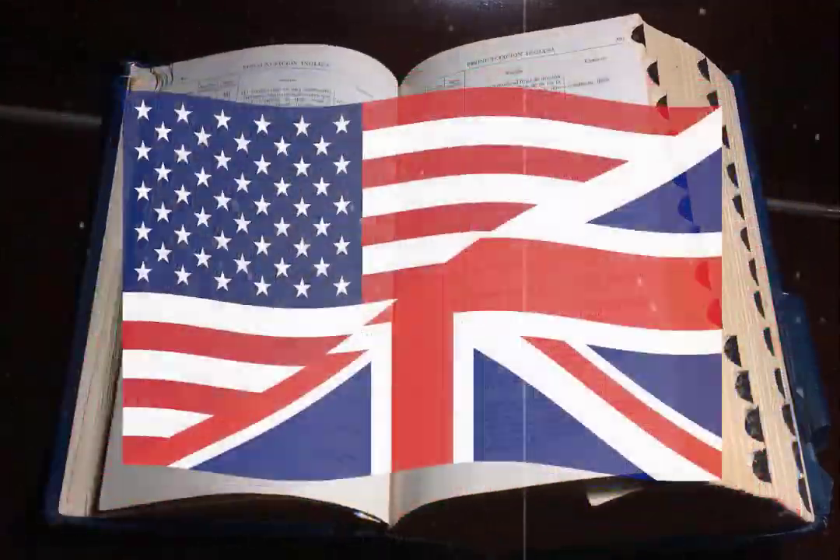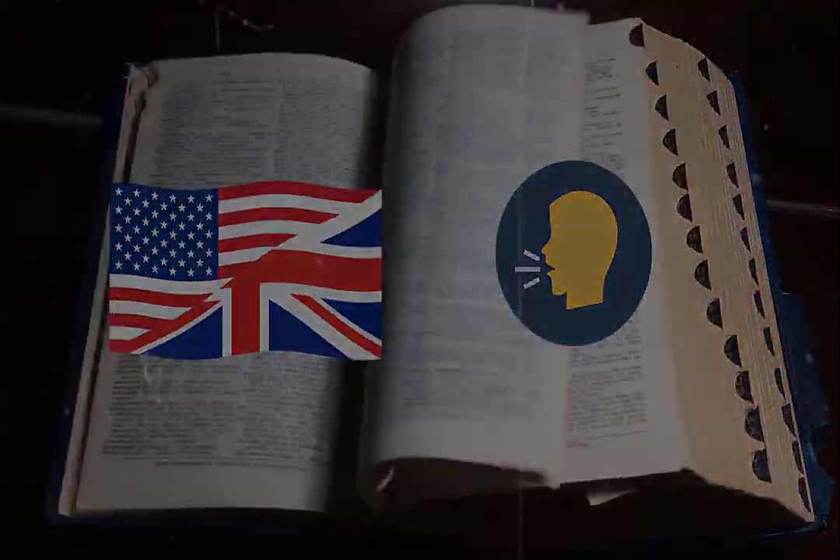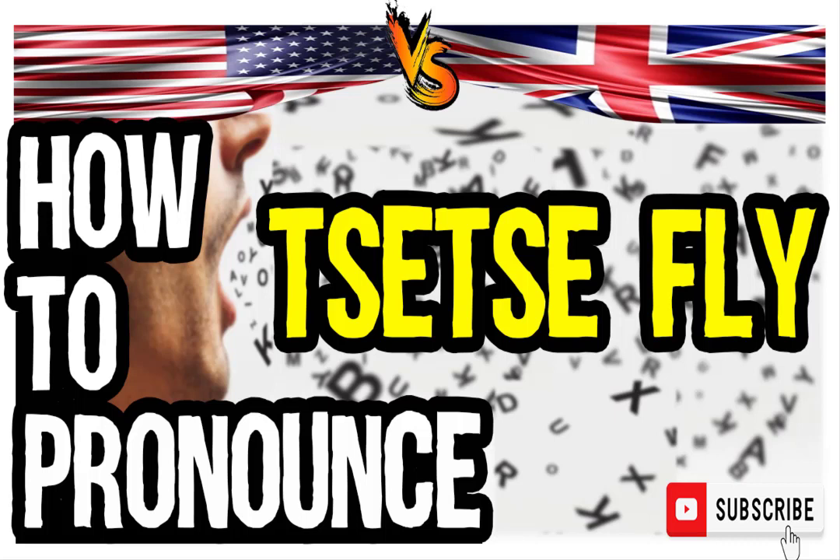Welcome to our series of British vs. American English pronunciation videos. We are looking at how to pronounce this word. It is an African blood-sucking fly which bites humans and other mammals. So, how do you go about pronouncing it?